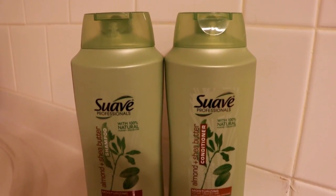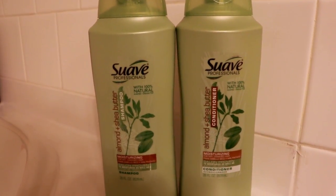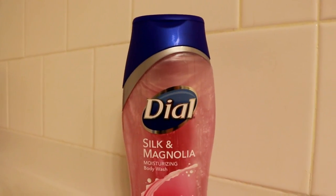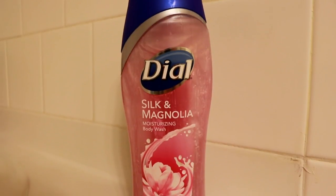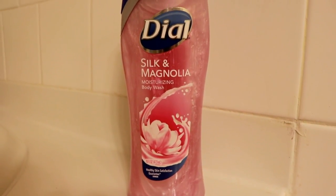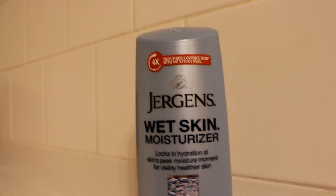The shampoo and conditioner I'm going to be using is from Suave — I really love Suave shampoo and conditioners. This one is the almond and shea butter. I'm going to be using this Dial silk and magnolia moisturizing body wash. It smells really good, it's just pink and pretty, and I like it — it's super moisturizing.